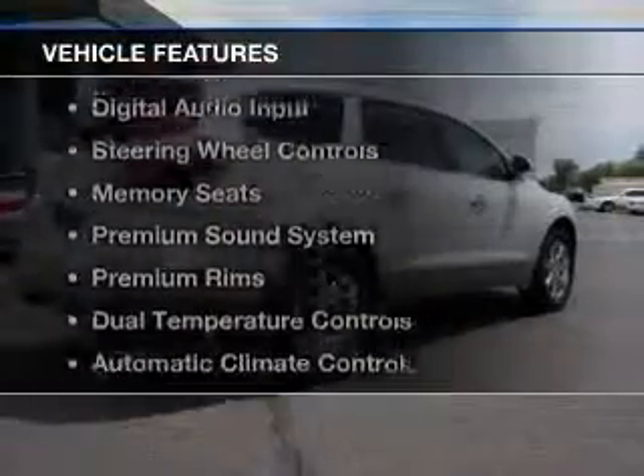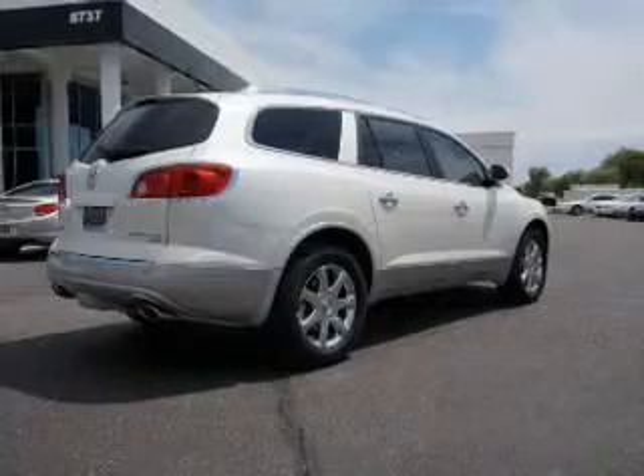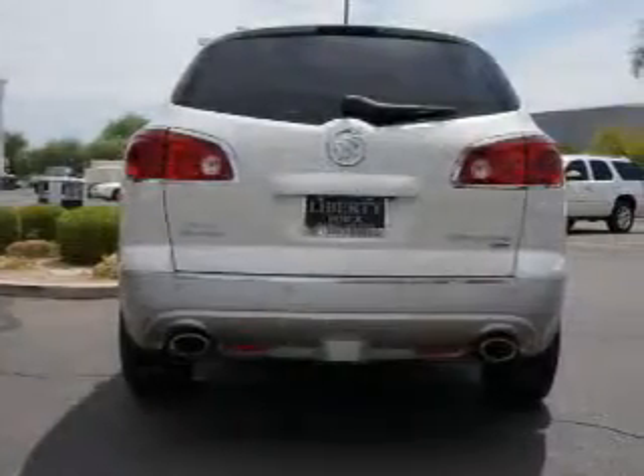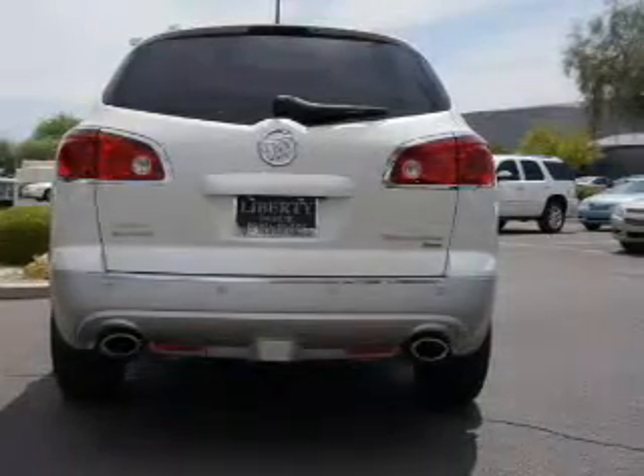The features include leather seats, heated seats, Sirius XM satellite radio, digital audio input, steering wheel controls, and memory seats.